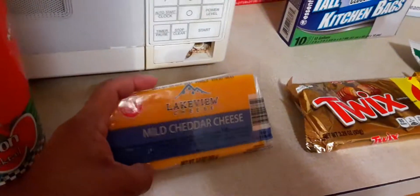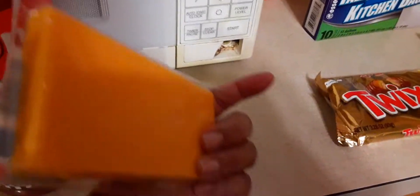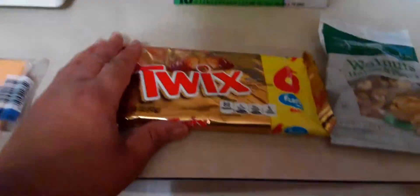And I like this Lakeview Cheese — it's a dollar at Dollar Tree. Mild Cheddar Cheese. It's really good, guys. And I have a Twix Six Pack. It's a dollar — one of my favorites.